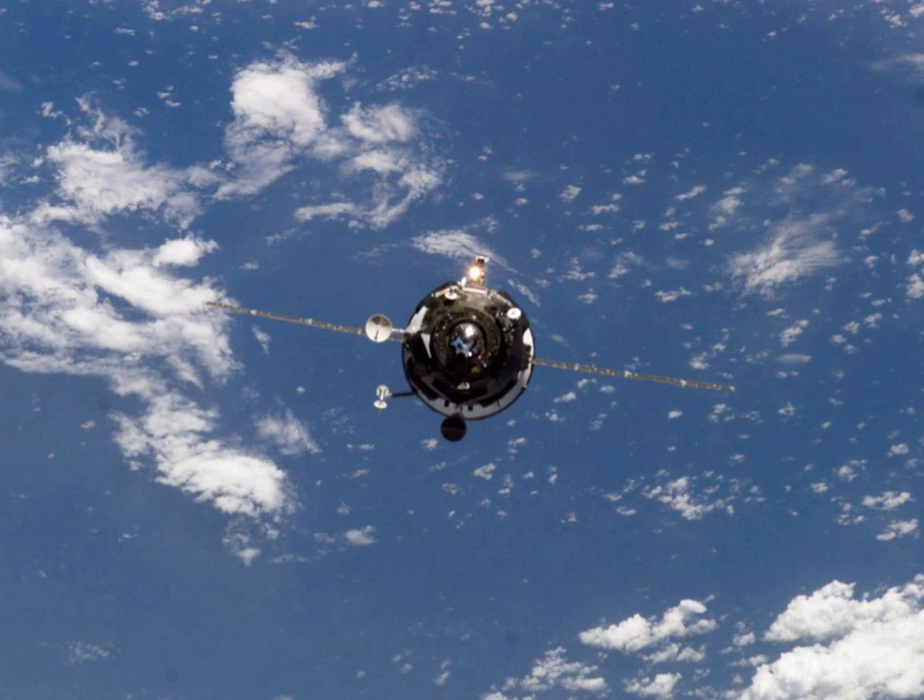Its cargo included an Orlan spacesuit, a replacement flex hose for the Destiny module, a new electron oxygen generator with spare parts for the electrolyzers already aboard the ISS, oxygen generator candles, spare batteries, new fire detection and suppression systems, a gas analysis system, cameras, data cassettes, and an external experiment package for the Zvezda module called Matryoshka.